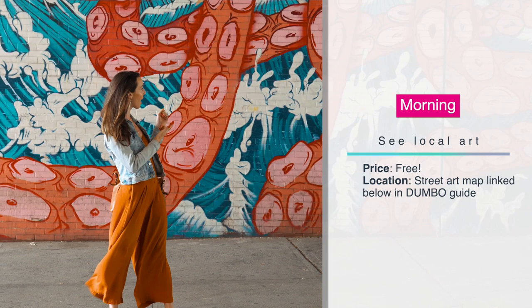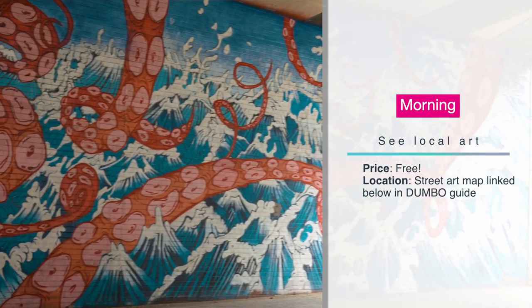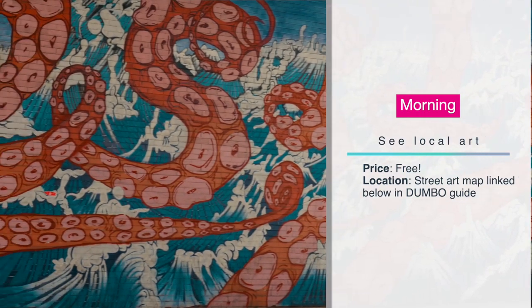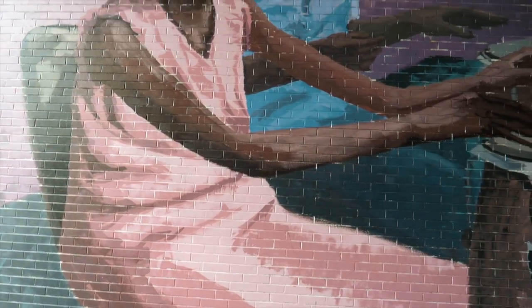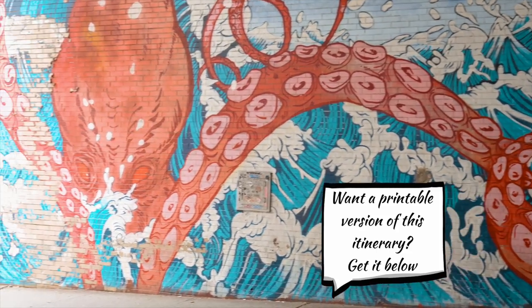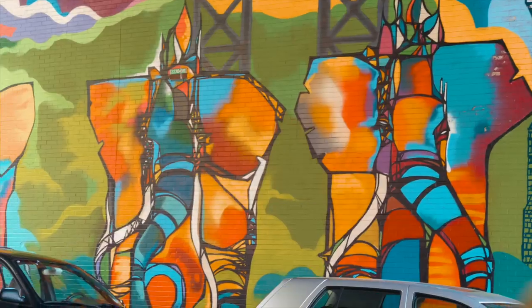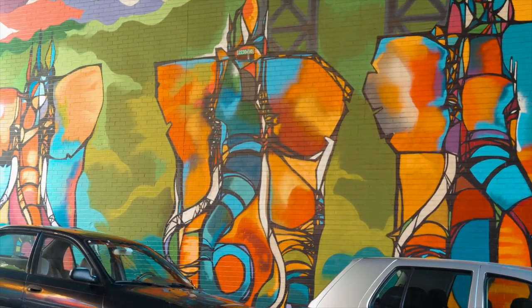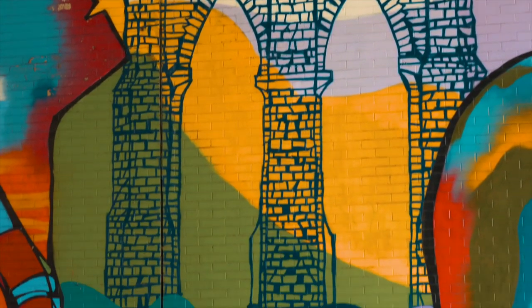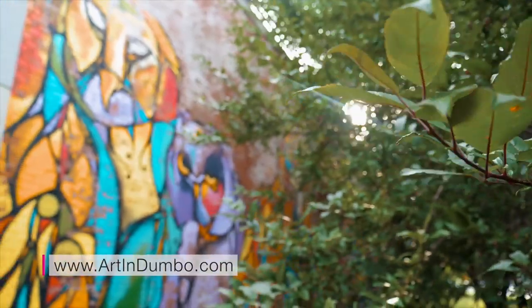Since Dumbo started as an artist community, there's tons of amazing street art — like the one right behind me. They also have great exhibitions and art galleries, bringing the work of local, national, and international artists to the Brooklyn waterfront. I really encourage you to walk along the colorful murals nestled along the streets and under the bridges. For a full list of local art, visit artindumbo.com.